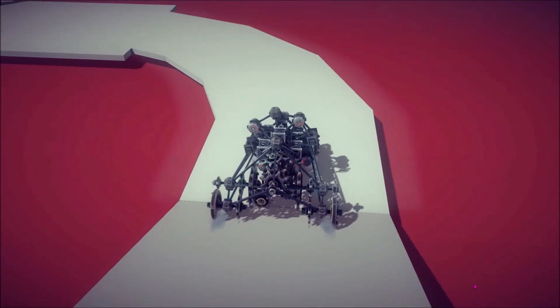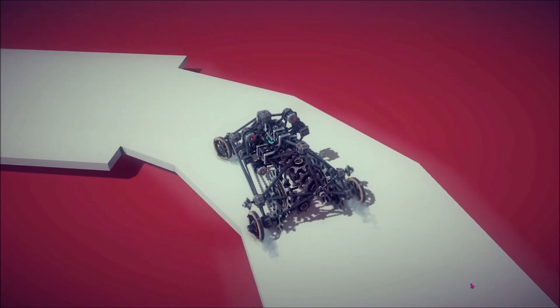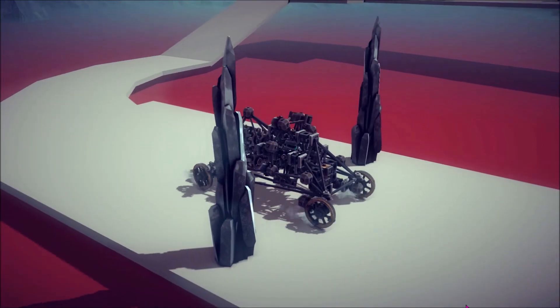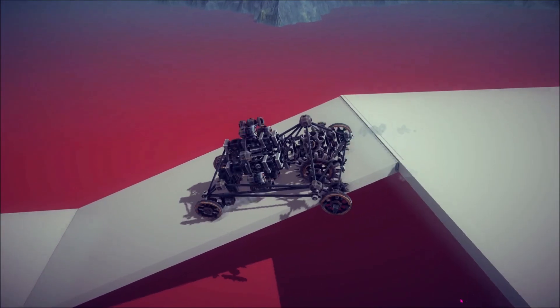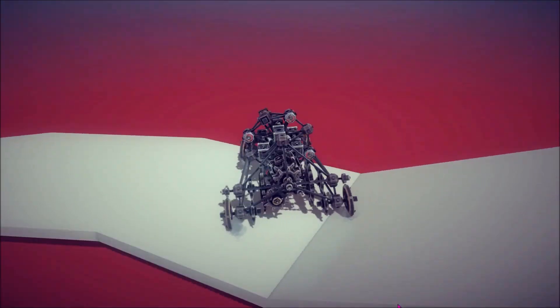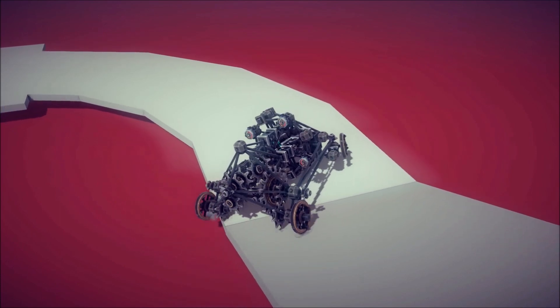And then it's on to the final stretch. I won! Okay, I will play my custom level.